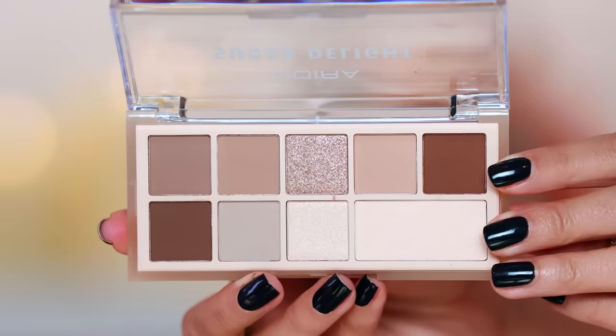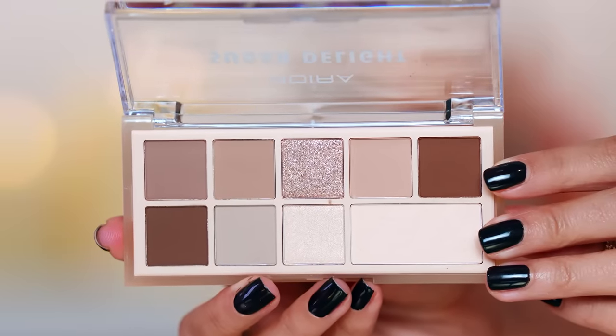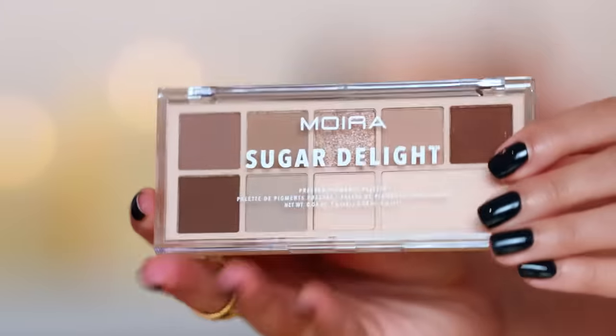The shimmers in the Natasha are going to be next level, obviously. But if you just want to spend 12 bucks and have a fall palette with cool tones — not too gray, not too warm — this Moira is a really, really good one. This is me rifling through my drawers.